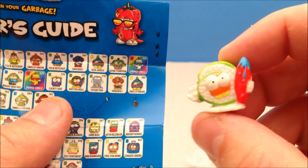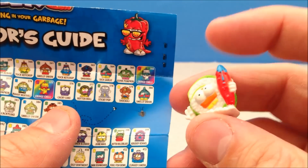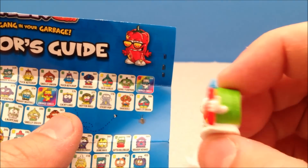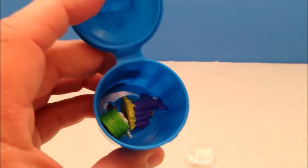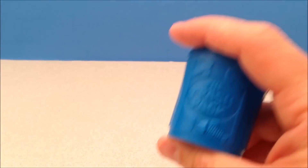There it is — his name is Rotten Roll, so he's a little spring roll of sorts. I'm not sure what he's holding; I don't want to know. Yeah, little piece of sushi, again squishy and fun. The trashies go back in the can with the check sheet, and I close that up.